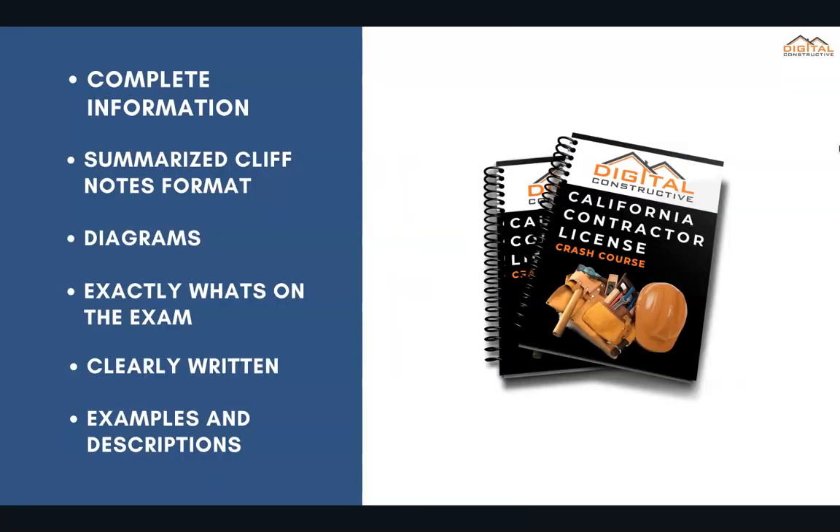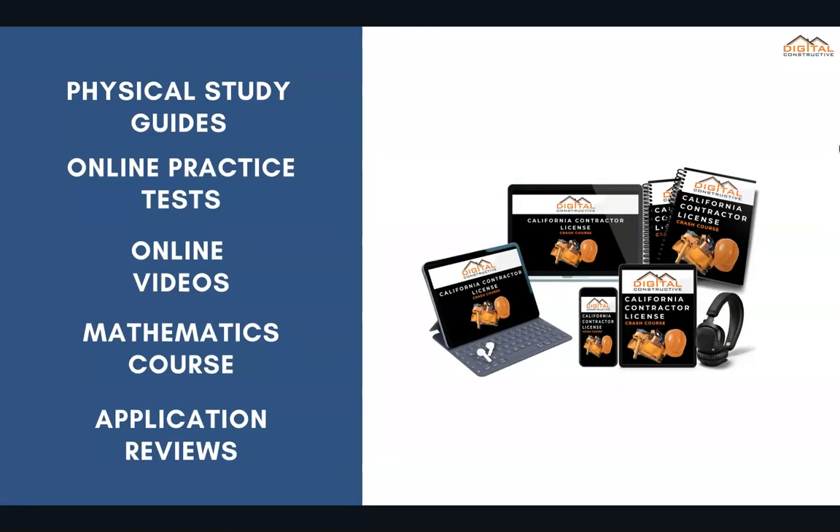We've taken everything on the exam and virtually everything you need to know about the trade and summarized it into cliff note formats with complete diagrams and breakdowns of everything that's on the exam. It's presented in a clearly written way with examples and descriptions. This could come in the form of either ebooks or physical study guides. You'd get online practice tests, online videos, a mathematics course to review all of those math related questions on the exam, and all of our courses include an application review to ensure your application is filled out correctly before you send it off to the CSLB.